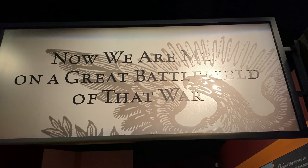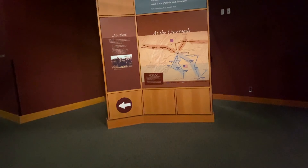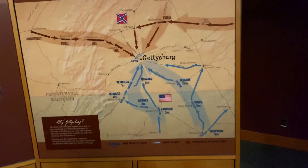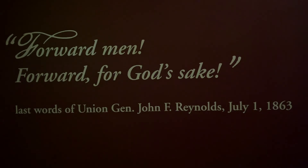Now we are met on a great battlefield in that war — and what great battlefield was that? Gettysburg! Now we're to the Gettysburg section, finally. The person who took the first shot was Lieutenant Marcellus Jones of the 8th Illinois Cavalry.